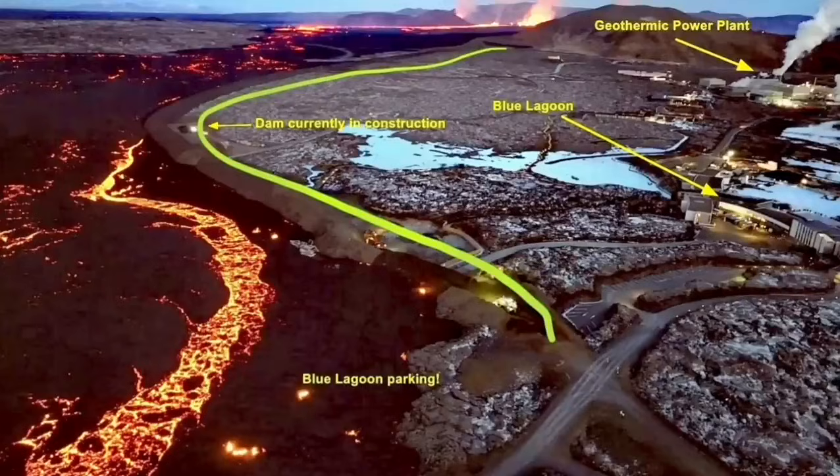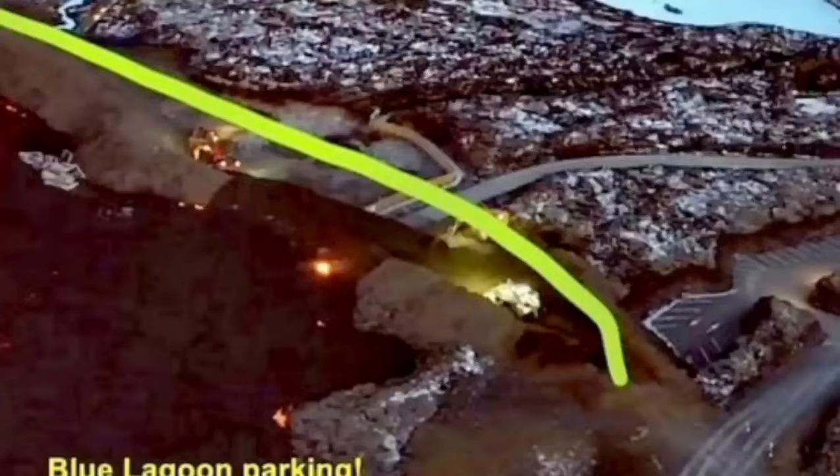The situation is developing every minute and hour, so all these maps and illustrations need to be updated as the eruption continues. This is one point where the lava breached and flew inside the defensive wall.